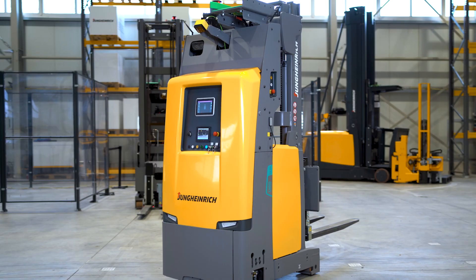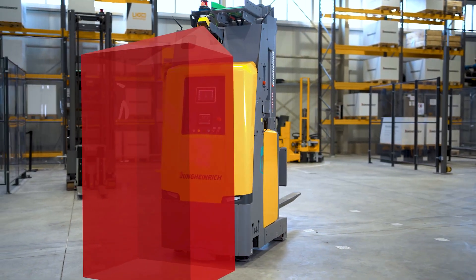Enter Safe Visionary 2 — the world's first 3D time-of-flight camera with a safety certification of performance level C. Safe Visionary 2 enhances the safety application by providing a 3D protective field. Let's take a closer look.